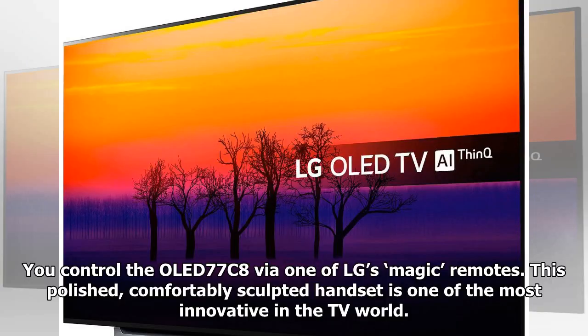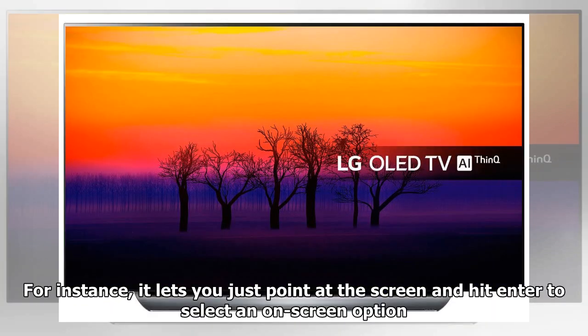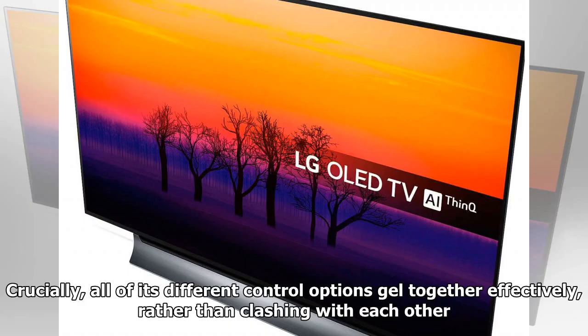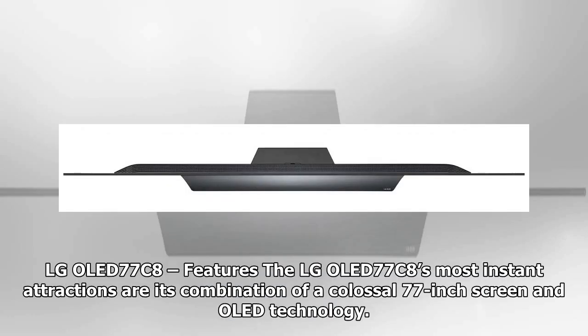You control the OLED 77C8 via one of LG's Magic Remotes. This polished, comfortably sculpted handset is one of the most innovative in the TV world. For instance, it lets you just point at the screen and hit enter to select an on-screen option. It also has a rotating wheel at its heart to speed up the process of scrolling up and down menus. Crucially, all of its different control options gel together effectively rather than clashing with each other.